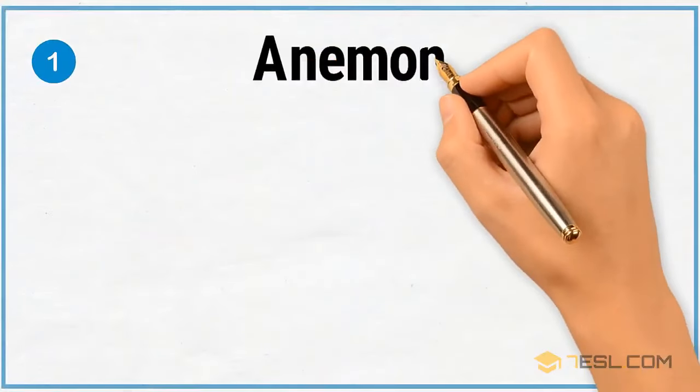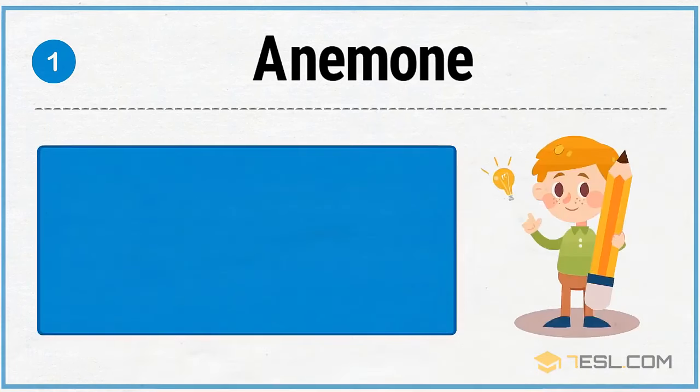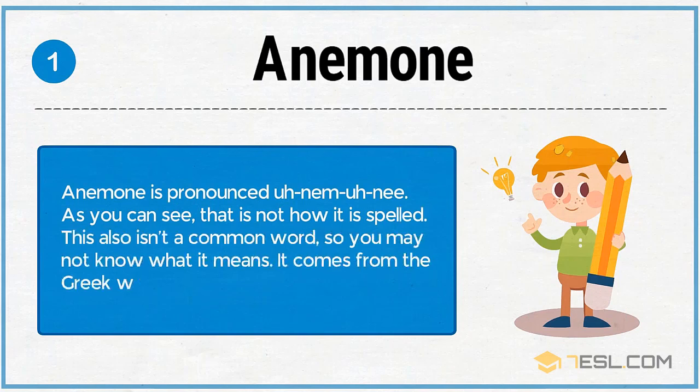1. Anemone. Anemone is pronounced 'anemone.' As you can see, that is not how it is spelled. This also isn't a common word, so you may not know what it means. It comes from the Greek word for wildflower, and it's a flower.